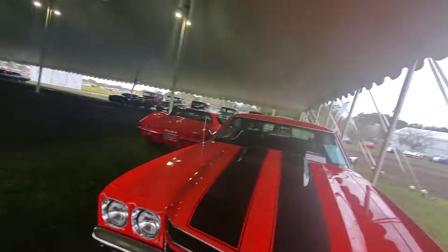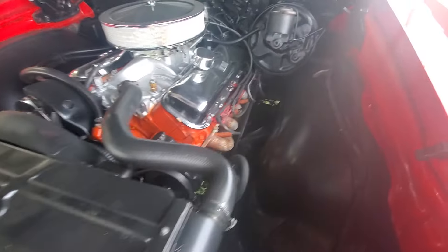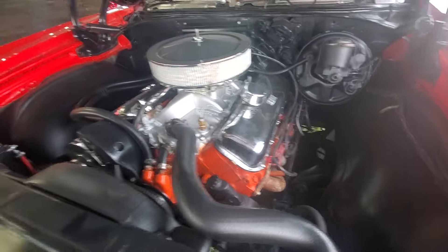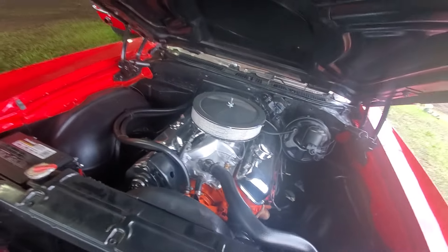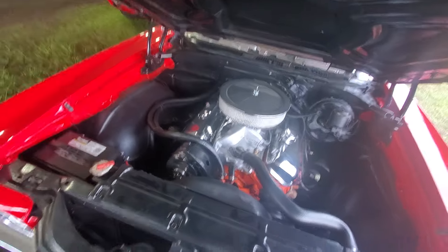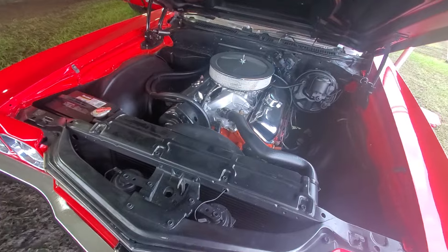Let me see if I can get the hood open on this one — let's see if it has a sticker on it. Nope. This one's got headers, and an aftermarket intake. This is probably not the original engine, so that's probably why it only went for 60,000. It's not an LS5 or an LS6 — that's why. Still a cool car though.